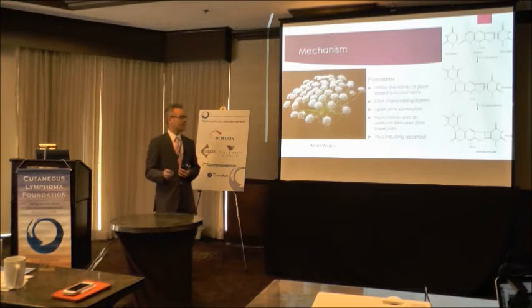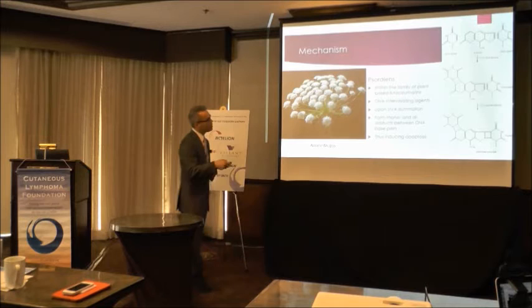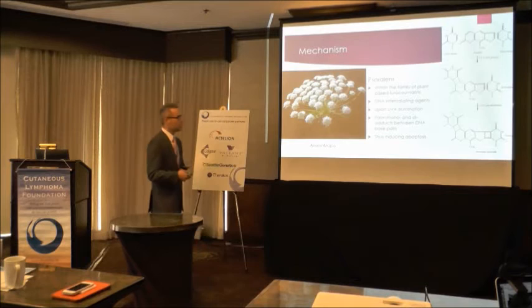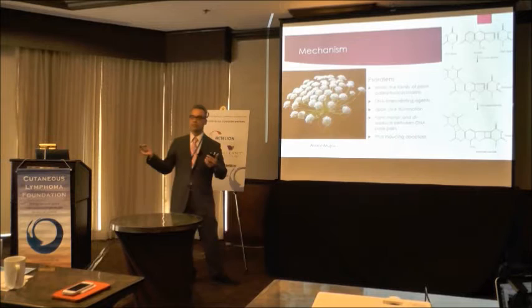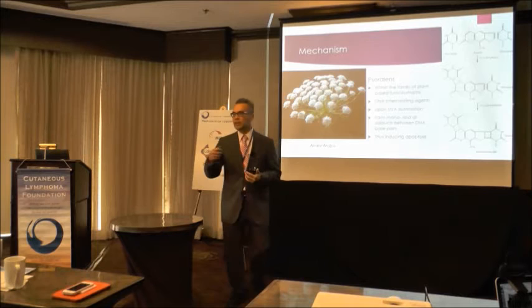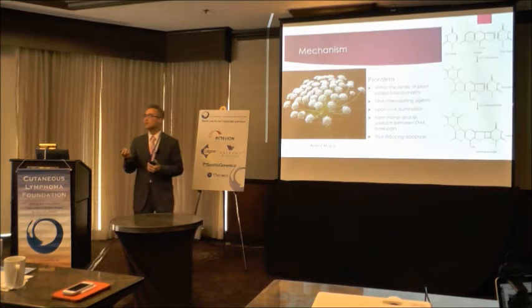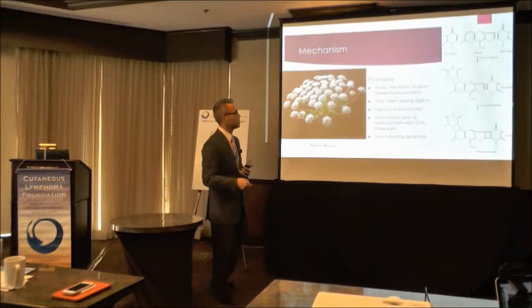This is the plant Ammi majus. Fural coumarins — psoralens — are plant-based derivatives. This is a bit of interesting history: Ammi majus grows in many places, including along the Nile River. The ancient Egyptians knew of the photochemical properties of this plant. They would eat it, and those with psoriasis would then sunbathe — essentially an ancient form of PUVA therapy. They chose systemically administered psoralen, which is different from what we do in photophoresis.